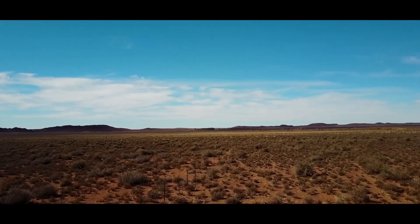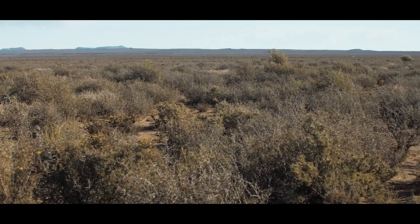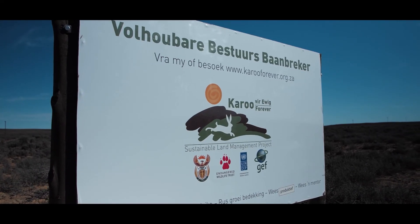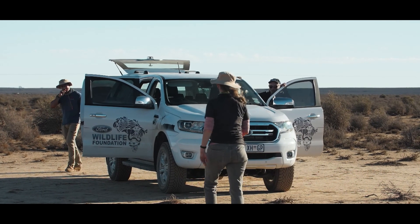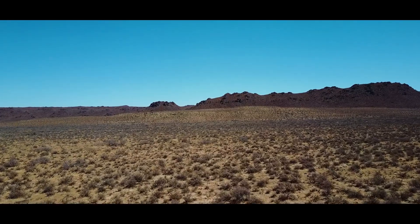An added benefit is that on Paul's property here, we are close to a drainage area — a riparian area — which is also home to critically endangered riverine rabbits. So there is the added benefit of benefiting conservation of a critically endangered species. The work that we are doing will ensure that the veld is better managed, and better managed veld will provide better homes and better habitat for these species.